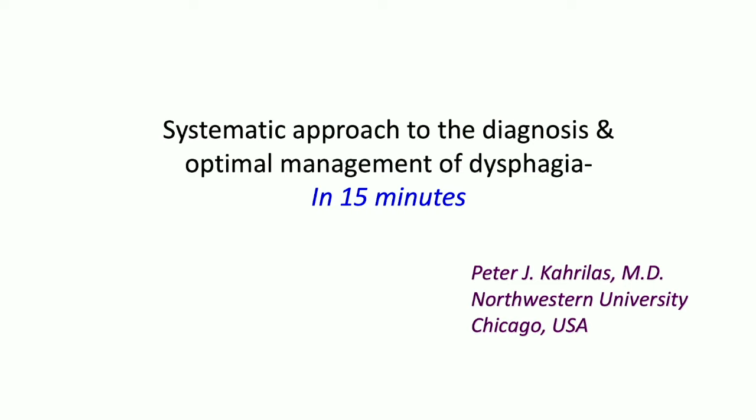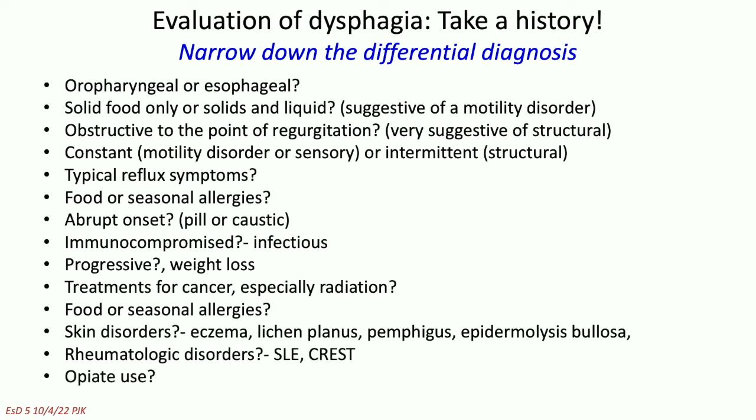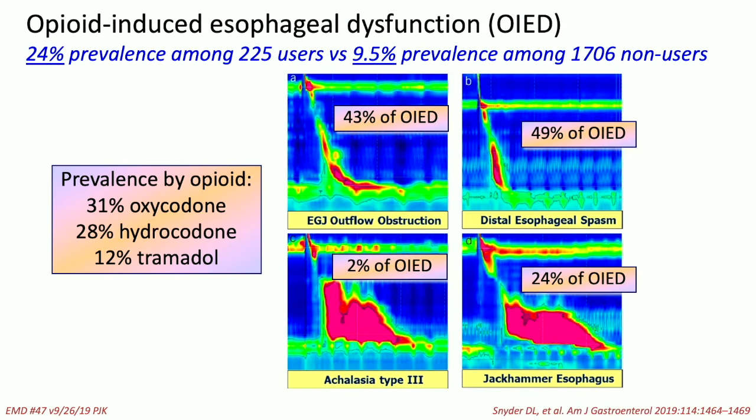Thanks for the 15 minutes. So if you've only got 15 minutes, spend a lot of it taking a history. Taking a history can get you through a lot of these issues as to where to start. Is it oropharyngeal or esophageal? Is it solids or liquids? Do they get obstruction with regurgitation? Is it constant or intermittent? Do they have reflux or allergies? Did it start all of a sudden? Is it progressive? Have they had radiation? And opiate use is particularly important because so many people are on opiates, and this has a profound effect on esophageal motility. History is extremely important.